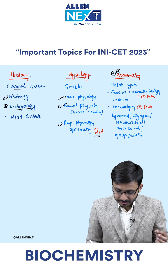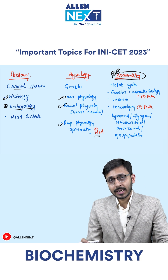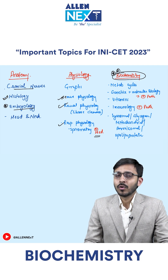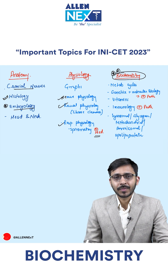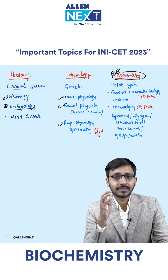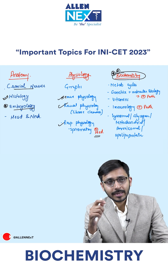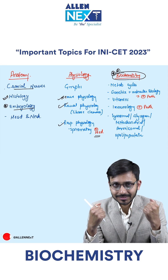In biochemistry — biochemistry is a very important subject. As far as your INI is concerned, around 17 to 18 questions I can guarantee will come from biochemistry, and if you've read biochemistry you can get around 15 of those questions correct. So if you have time, invest time in biochemistry.